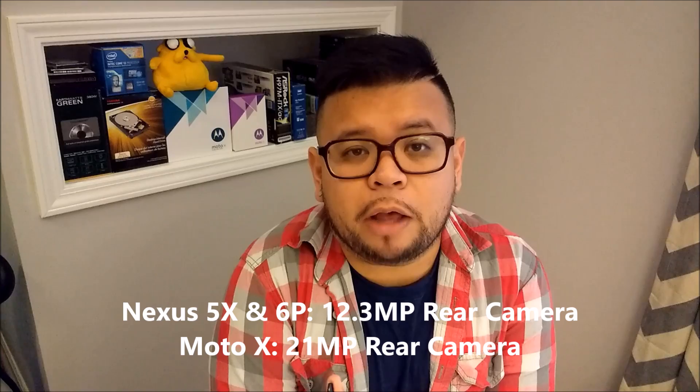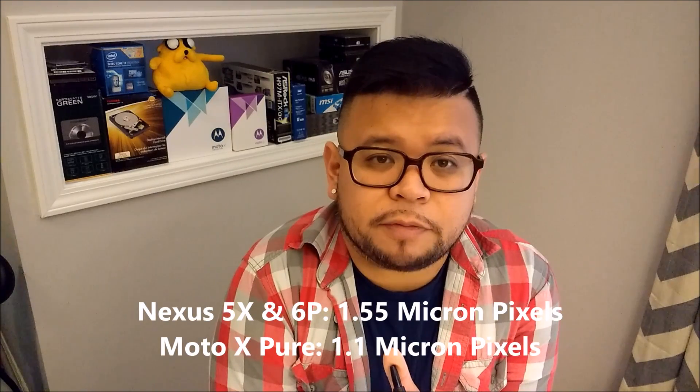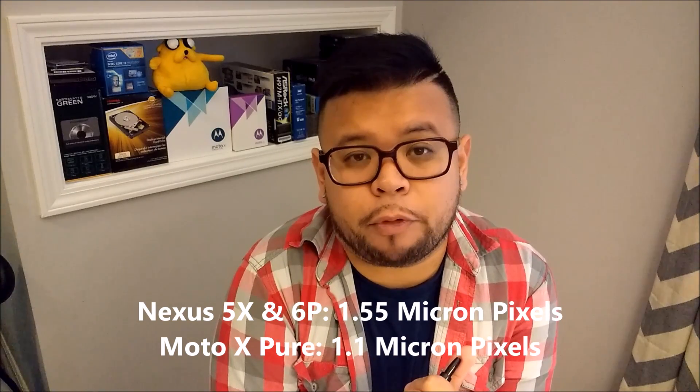The Nexus 5X and the Nexus 6P share the same rear camera sensor — both run 12.3 megapixels, while the Moto X Pure Edition has a 21 megapixel camera. All three phones have an f/2 aperture, but the Nexus phones have larger micron pixels at 1.55 versus the Moto X Pure Edition's 1.1. More micron pixels means better low light pictures. Both the Nexus 5X and the Nexus 6P have laser autofocus, while the Moto X Pure does not. Unfortunately, none of the three phones have optical image stabilization.